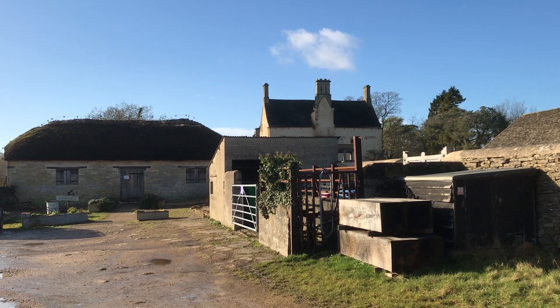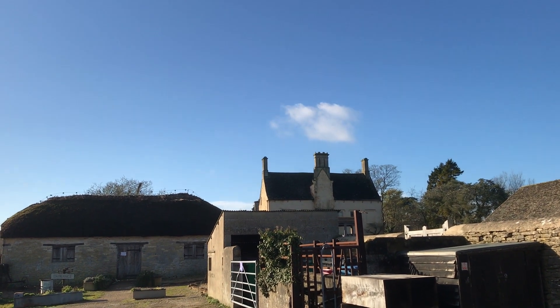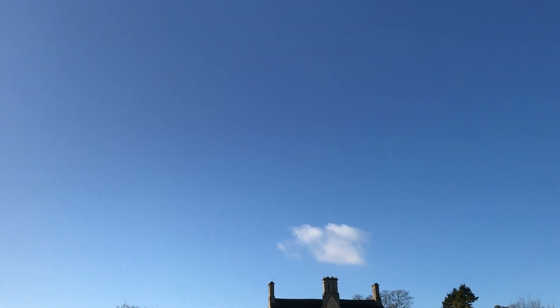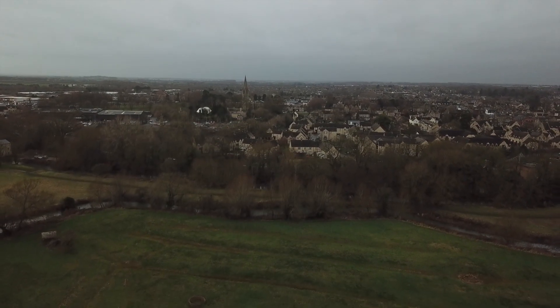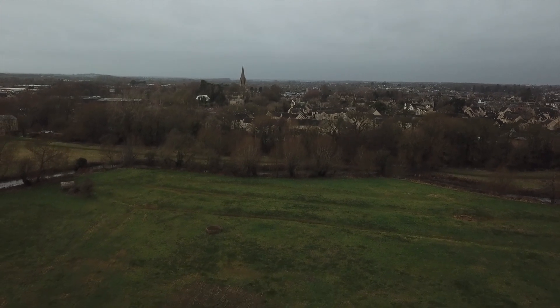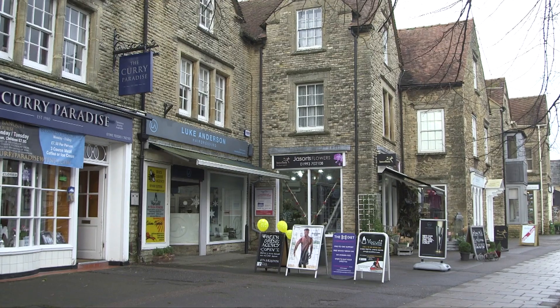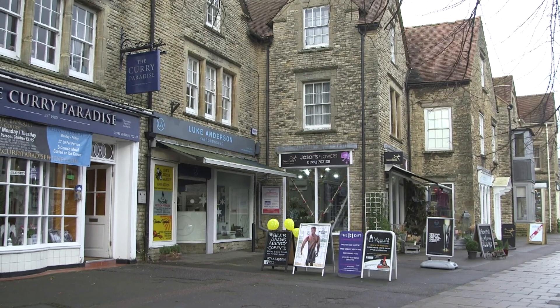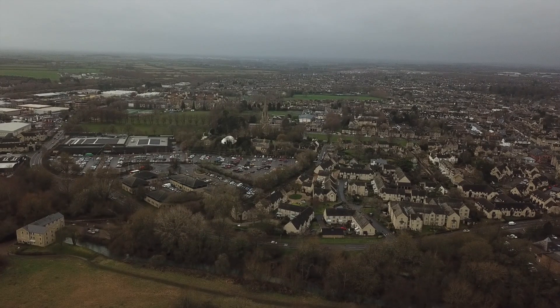As is clear from the skyline, Witney is still an expanding settlement, changing and developing all the time, increasingly becoming a kind of suburb of Oxford. In many places this might be something rather to dread, but I'm not sure that it isn't exactly what is needed for this town. If the transport links can keep up with this exceptionally dynamic place, then I think all bodes very well for the future.